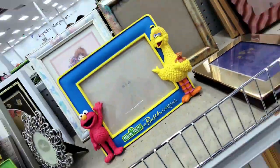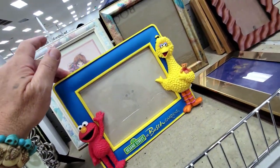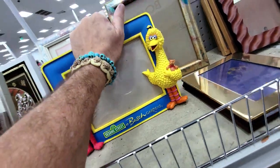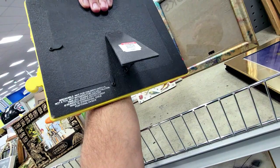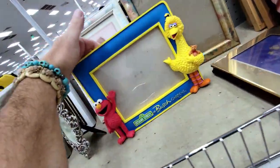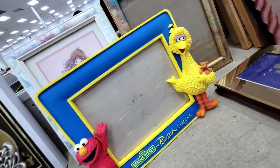Check this out — it's a Big Bird and Elmo picture frame from Sesame Street at Busch Gardens. Very cute. Big Bird's got a little teddy bear. They want nine dollars for it and it's from 2011. I don't need it, but here it is at my Goodwill Cortez — off I go.